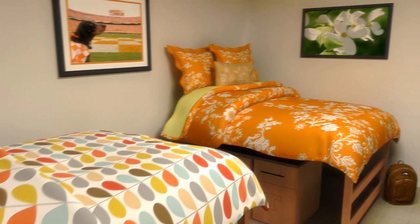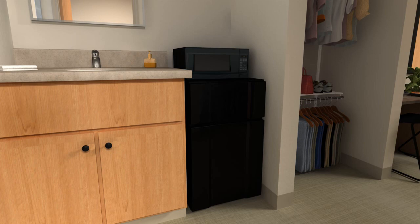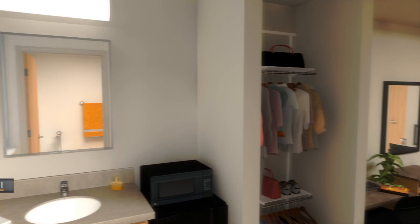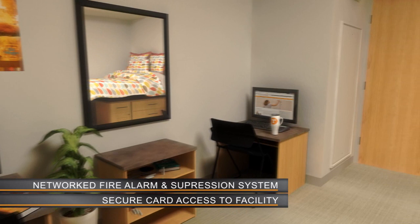The suites inside the hall are divided into two distinct styles. The first is the standard suite. Each standard suite is equipped with two full-size beds, a micro fridge, and offers plenty of space for multiple ways to arrange the flexible furniture components. This versatile suite provides plenty of living and closet space and features a full bathroom with a sink, shower, and medicine cabinet. The standard suite is fully wired for TV and internet, with wireless internet also available, plus independent HVAC thermostats for climate control, a networked fire alarm and fire suppression system, as well as a card access system for added security and safety.